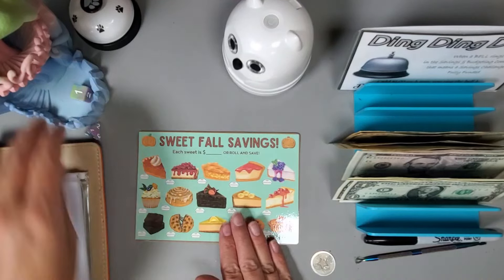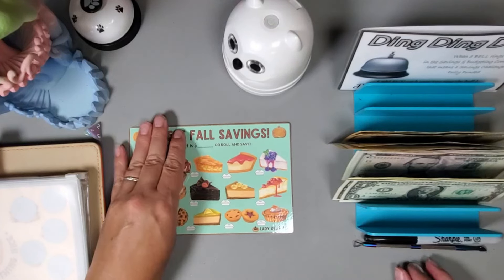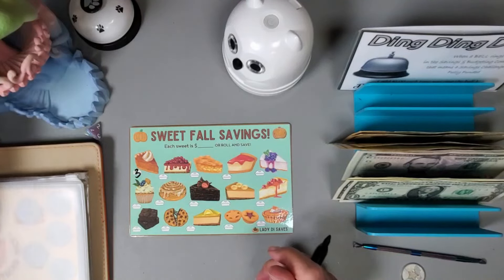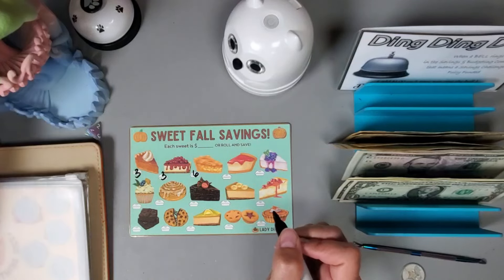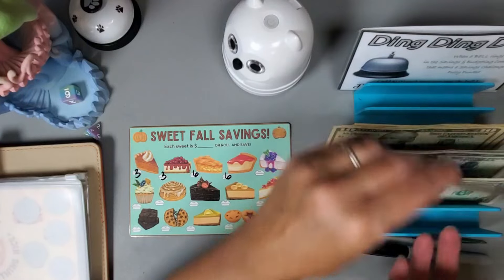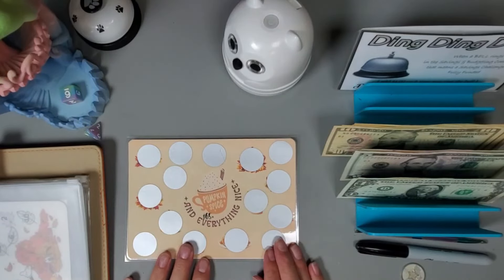Here's another one from Lady Dice Saves — I'm going to make this into a roll and save, which are her favorite kind of challenges. I believe this is located in her freebie folder. We got a three for this pumpkin pie slice, another three, and a six — and one more six — so that's twelve, eighteen. Ten, fifteen, sixteen, seventeen, eighteen to start this challenge.